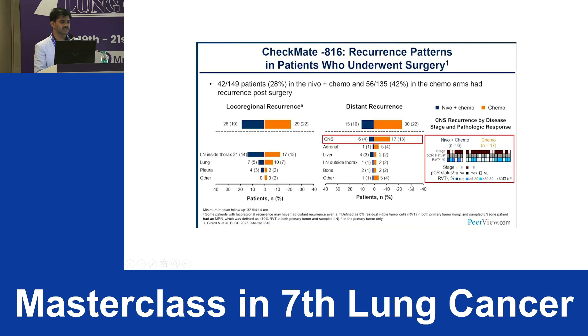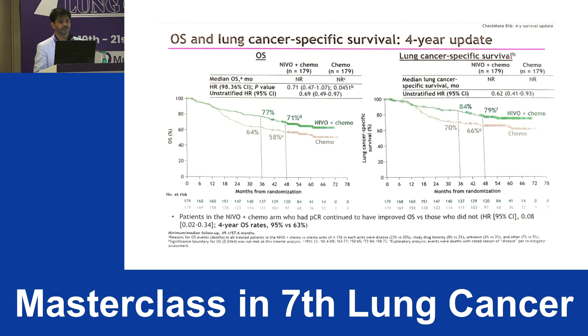An important point: after looking at recurrences, there is not much difference in local-regional recurrences between the two arms. However, there is a significant reduction in distant recurrences in patients who received neoadjuvant immunotherapy plus chemotherapy, and especially the reduction is more pronounced in CNS recurrences. So by giving this regimen we can prevent distant recurrences.